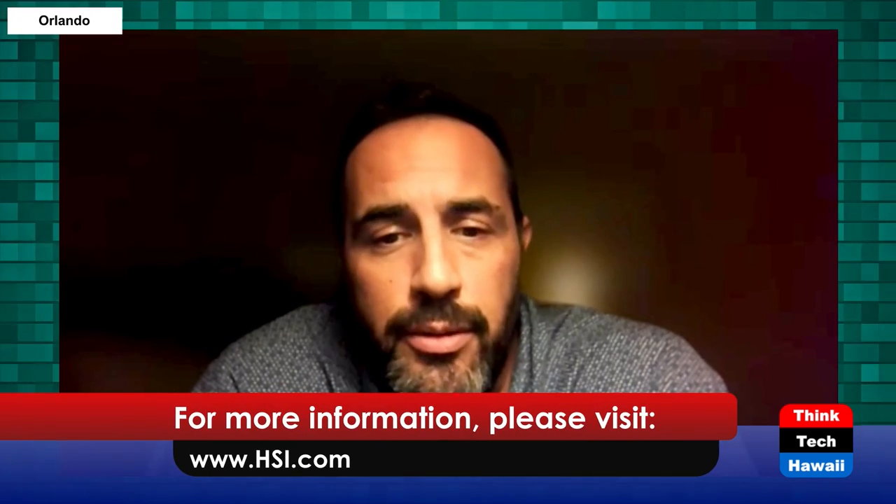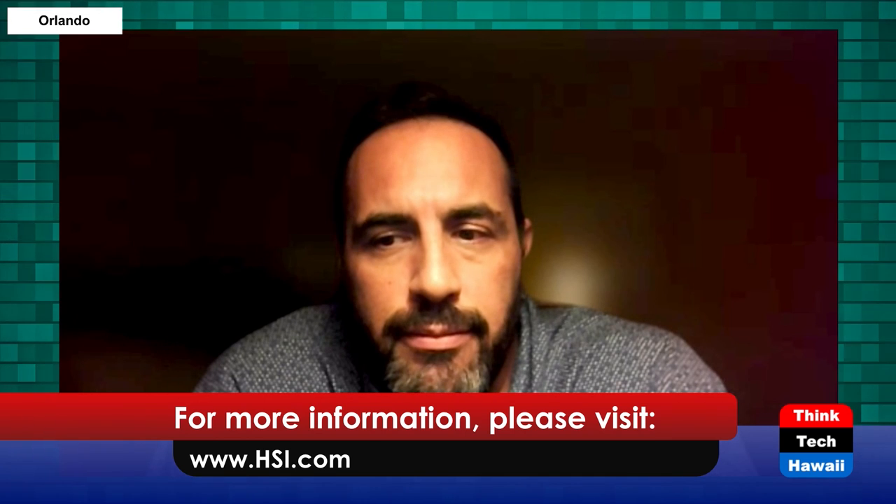Thank you for taking a look at this video. For more information, please visit us at HSI.com — look under industrial skills or just search NERC test prep training at HSI and it'll lead you right there. Maybe I'll see you in one of the classes. This is Guillermo Sabatier, Director of HSI's International Services. Thank you for joining us — have a great afternoon.